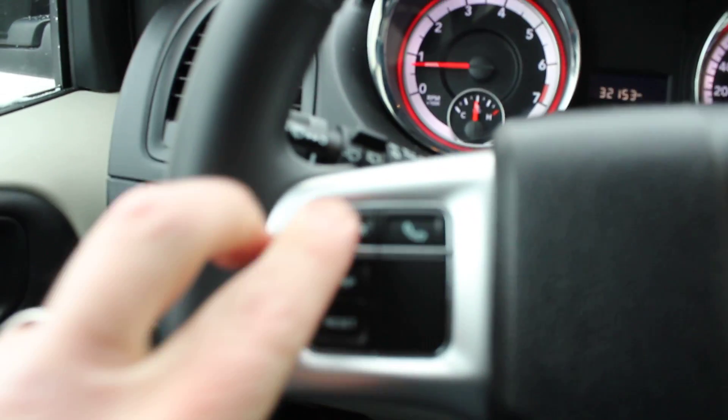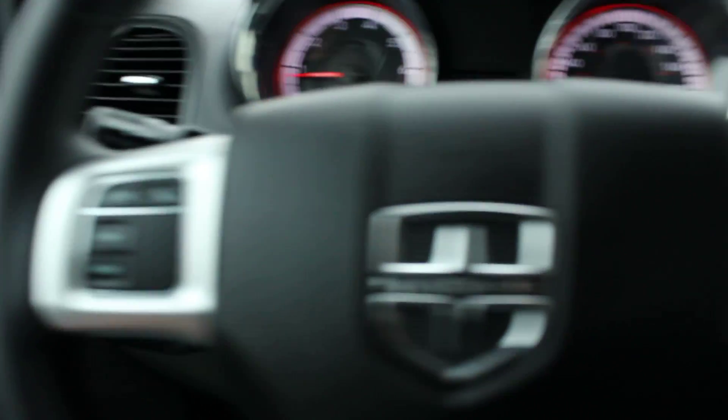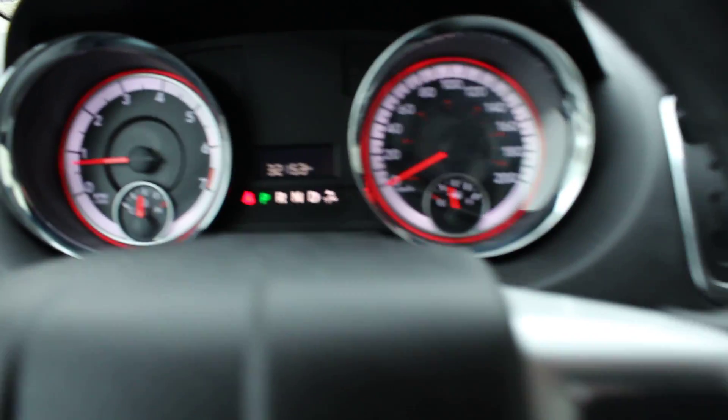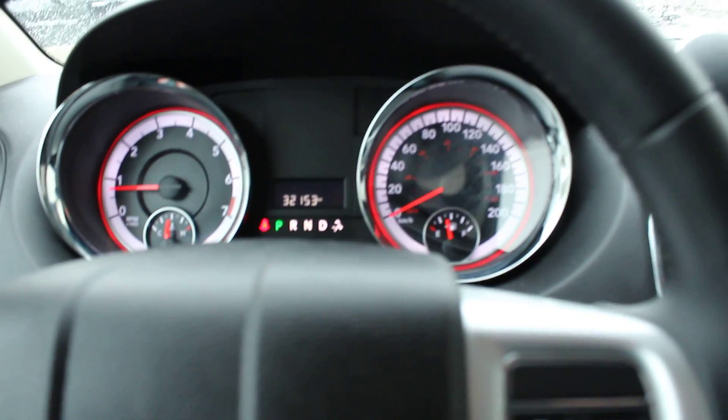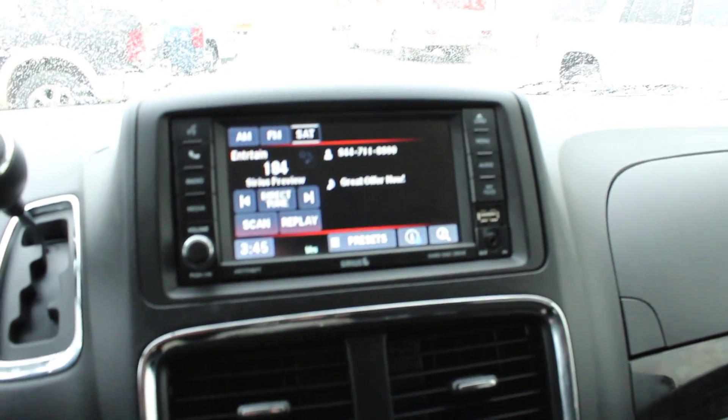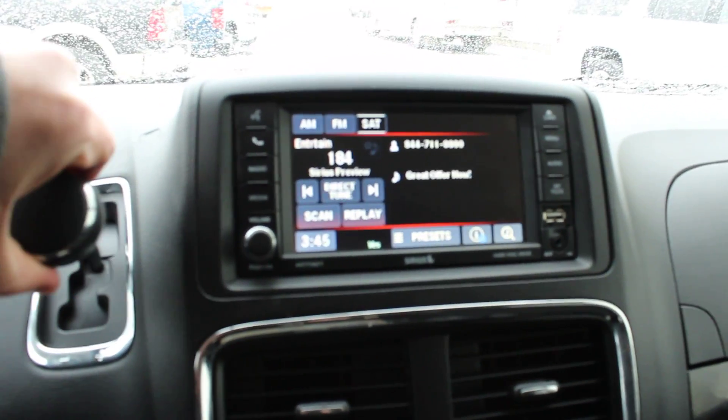So we have power windows and door locks, voice recognition commands and phone commands, cruise control, 153,000 kilometers, AM-FM satellite, and a backup camera.